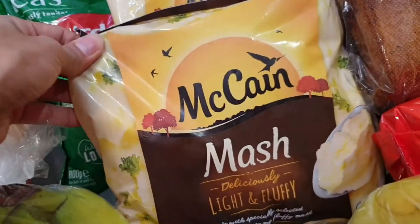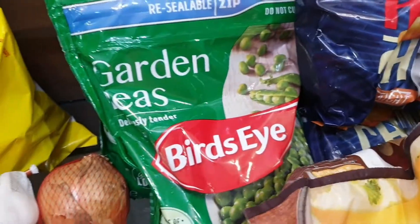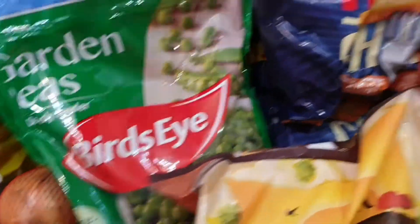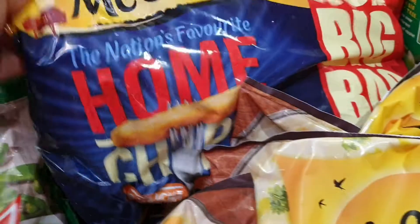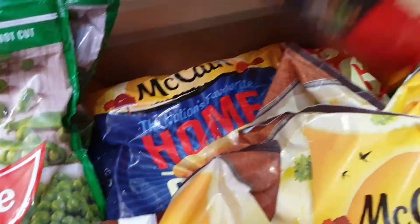We have mashed potatoes — four bags — and two bags of Birds Eye peas. We have baguettes for tomorrow, and two bags of McCain home chips.